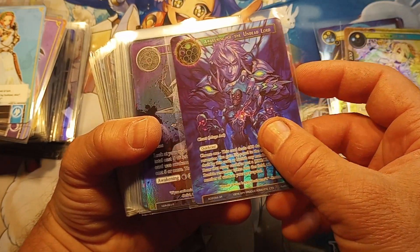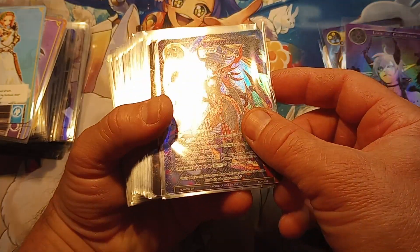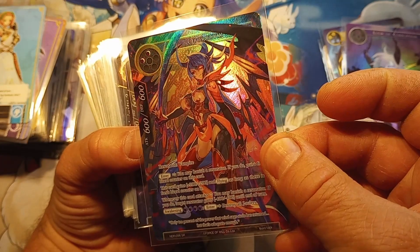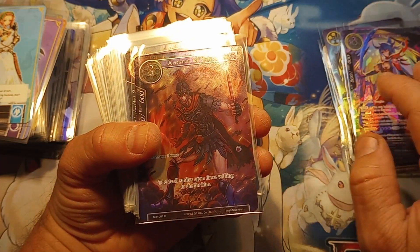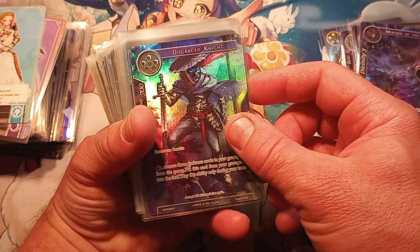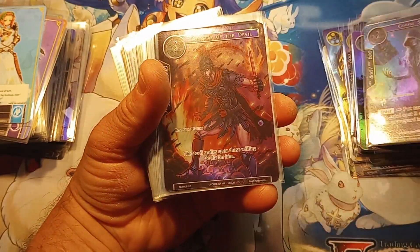Will of the Wisp - rare. Super rare, super rare. Awakening of the Undead Lord, Look of Corruption - dang folks! Aboro Zuki textured hollow - this is a super rare! Nobody does it better than Force of Will folks.